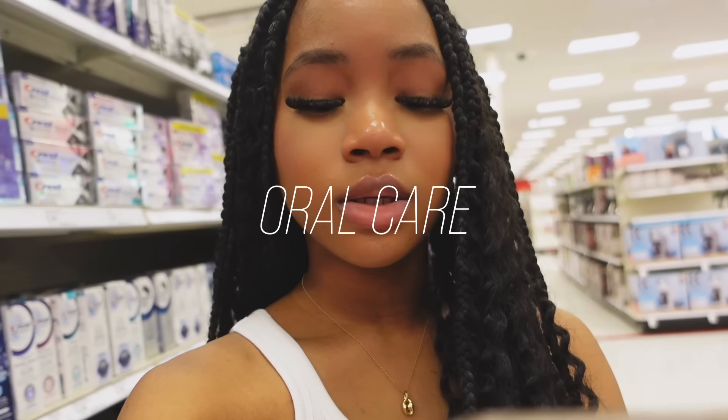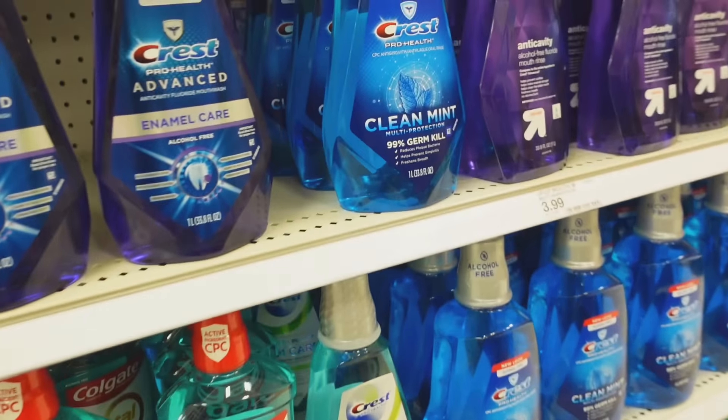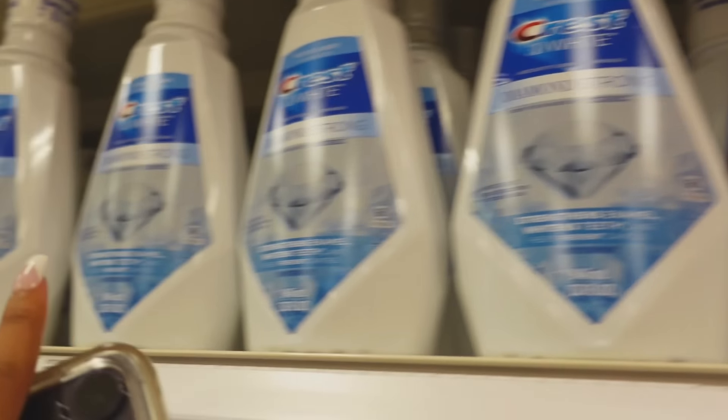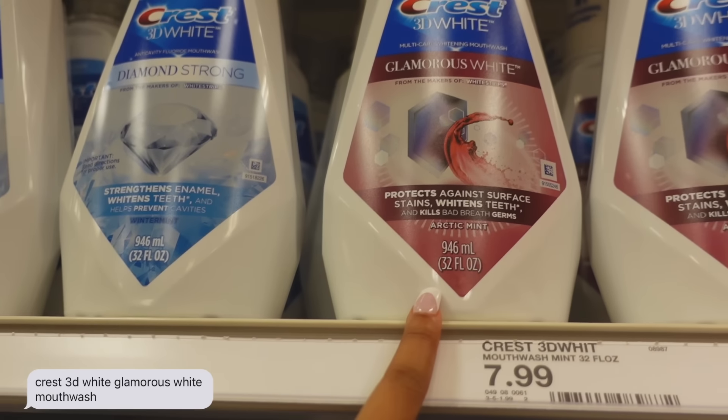So on TikTok, this girl was basically saying how she got the whitest teeth ever with these two products. It's the Arc whitening thing, which I just got, and this other mouthwash. I think it's this one right here — this is definitely the one she got because there's so many, like three different kinds. This is the one she got, I think, so I'm going to get this.